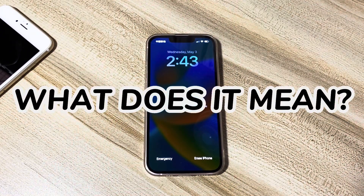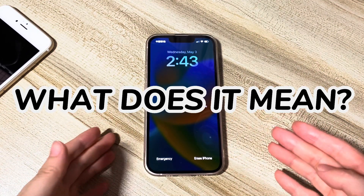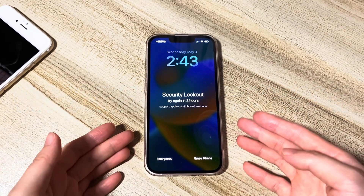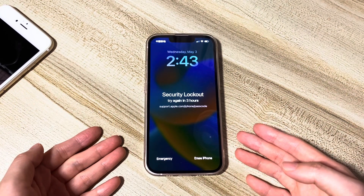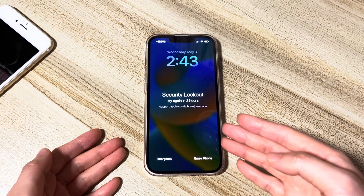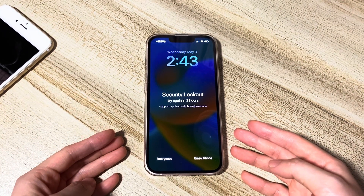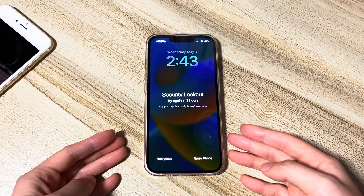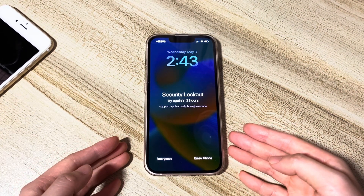What does it mean when your iPhone says security lockout or iPhone unavailable try after three hours? It means that Apple has set up a security lock to protect your data and privacy and prevent unauthorized access. If you mistakenly try the wrong code and you still remember the right passcode, wait past the countdown timer on the security lockout screen that says to try again in three hours. It'll then give you the option to enter the right passcode to unlock your iPhone.